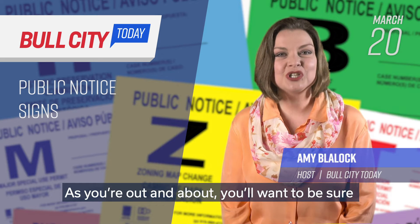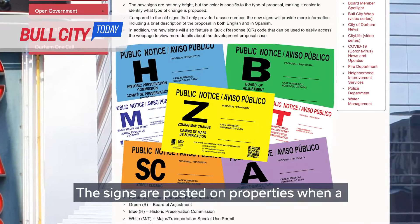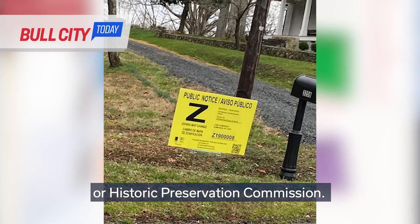As you're out and about, you'll want to be sure and take note of Durham's new public notice signs. The signs are posted on properties when a special approval is required by the City Council, County Commissioners, Board of Adjustment, or Historic Preservation Commission.